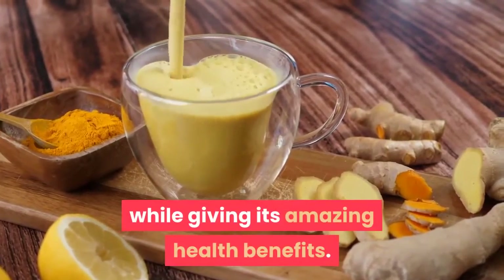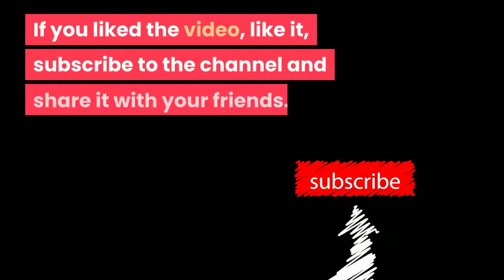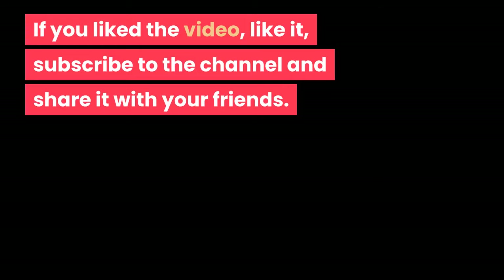Did you like this information? If you liked the video, please like it, subscribe to the channel, and share it with your friends.